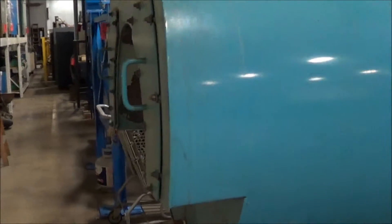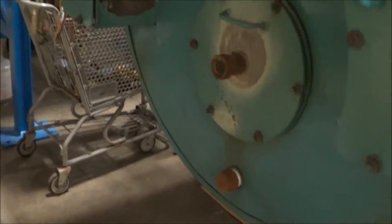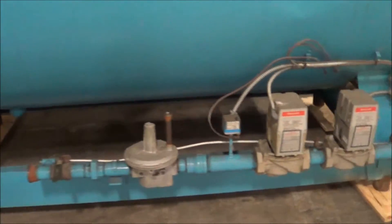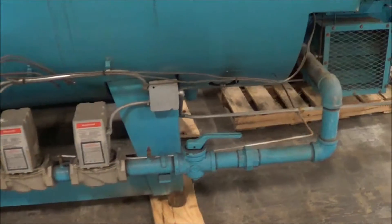This has a BTU rating of 5,021 MBH, 358 square feet of heating surface, and the model number is H3S150-0H10G.